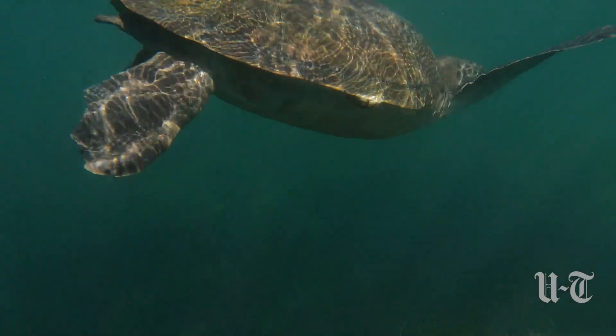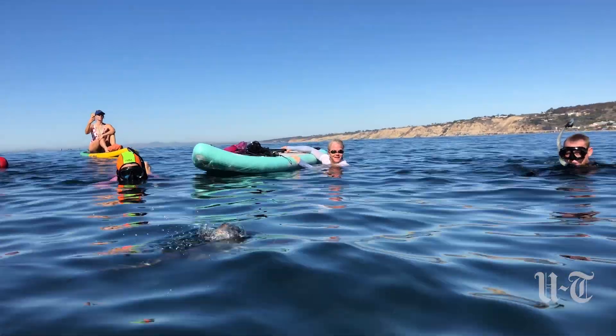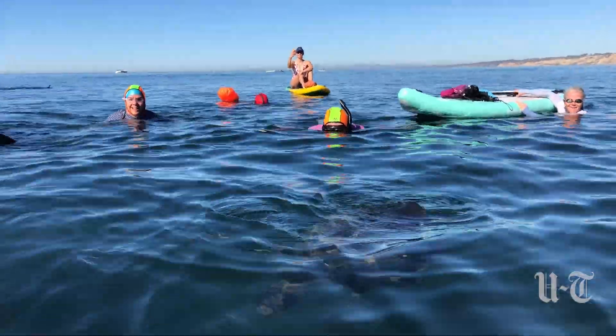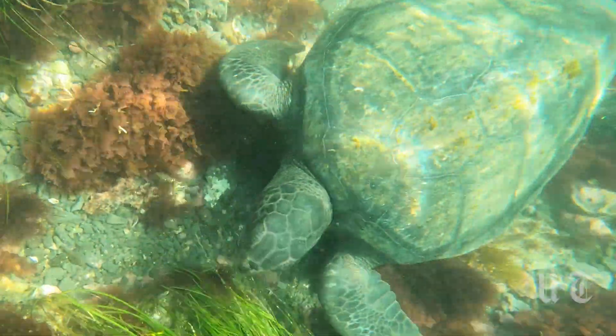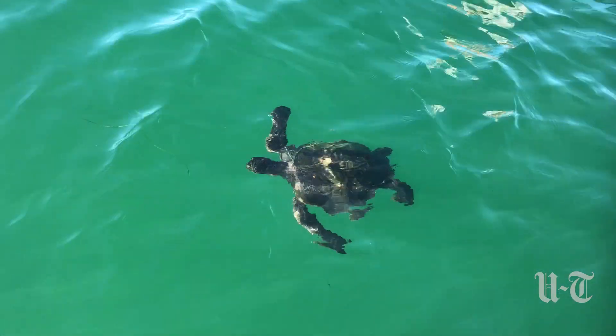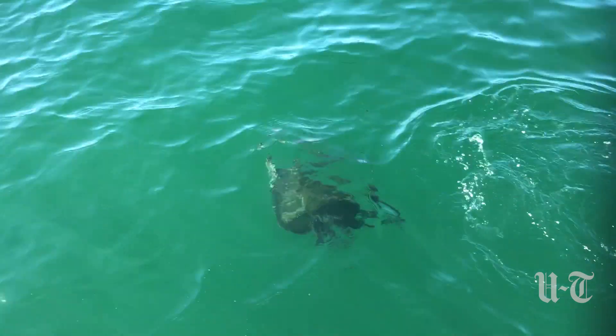Currently we have four resident sea turtles, and potentially a new fifth that we are trying to keep track of right now. Historically we've seen about nine in the area — a few have been transient and a few have left since. We began seeing them in about 2015, but we've heard from the community that they've been around since as early as 2012.